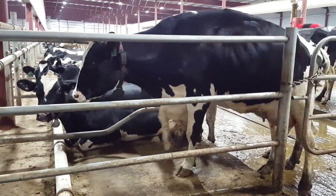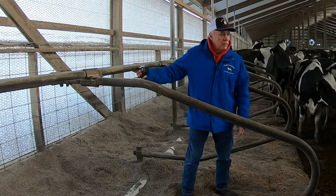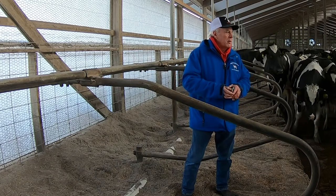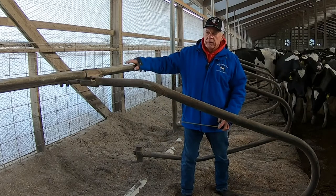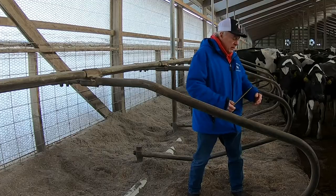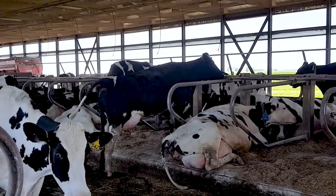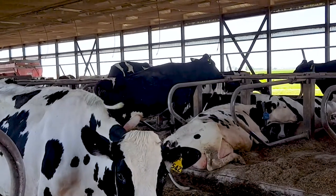This particular dairy used the neck rail and pulled it all the way back to help keep the cows from getting too far forward. They did not have a brisket locator. So what happens when the neck rail is too far back and too low — the cows do not want to get in there. It hurts them to get into the stall, so they stand with two feet in the alley and two feet on the platform. This is called perching.